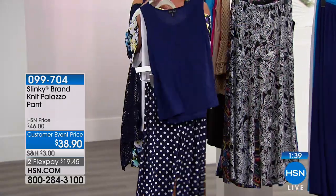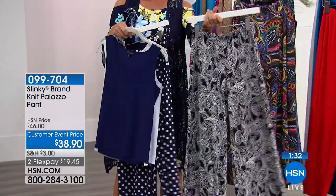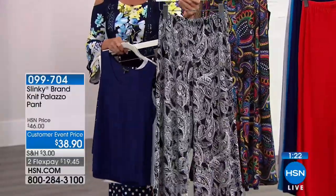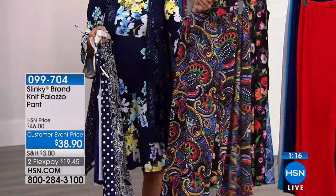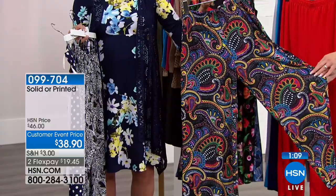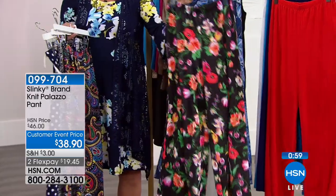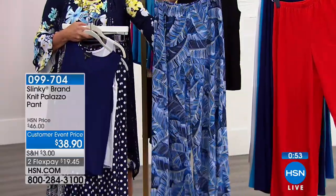Here are the tank prints: navy blue and white dot — so cute with the palazzo. Then yellow navy dot. Then black white paisley — the other paisley in the crop completely sold out, so if you're a paisley girl, this is it. I have 40 left in the paisley. Then the floral black, and the blue leaf — I only have 30 left in the blue leaf.